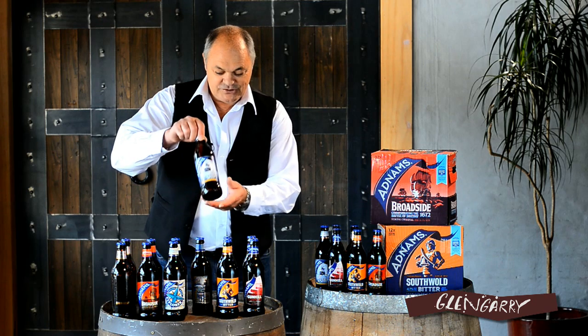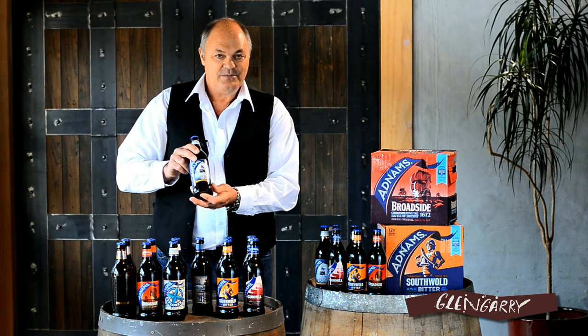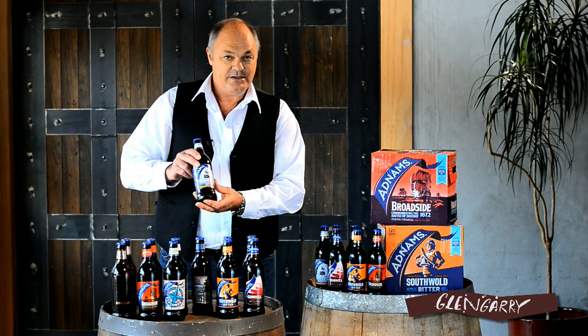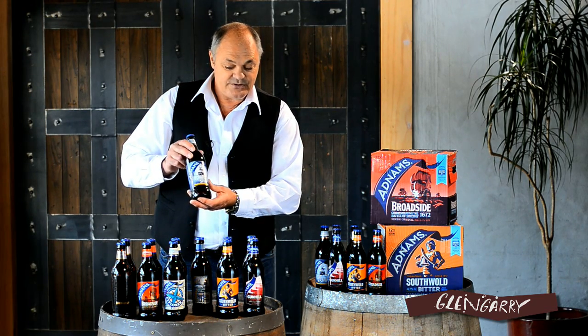And moving on, we have the Ghost Ship beer. Now this is a very interesting little take. They've named this one after some of the most haunted pubs in the most haunted village that they found. And it's a very citrusy flavour from the American hops used in this one. So it's a very interesting, light little beer.